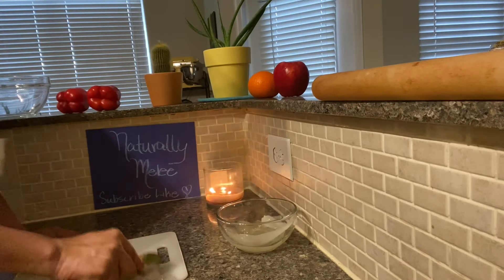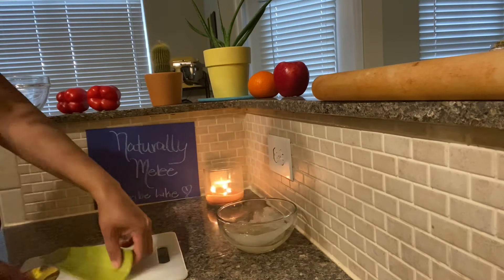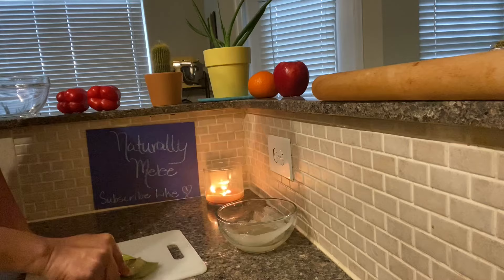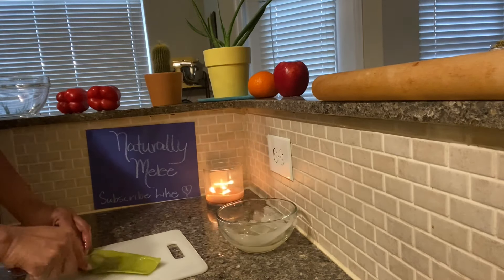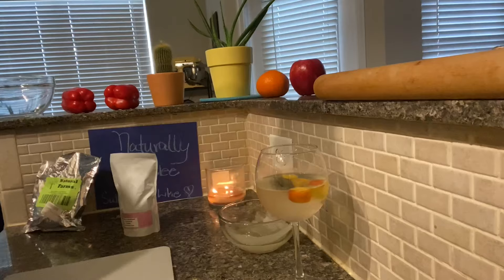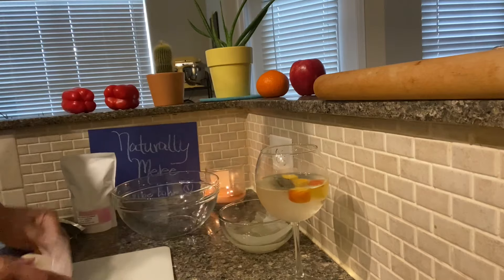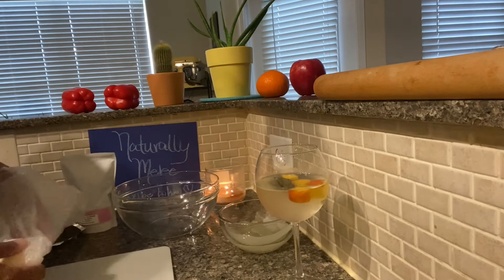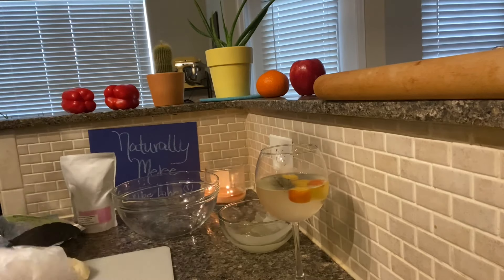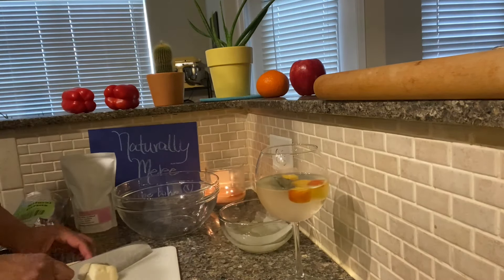We're going to start with aloe vera. Aloe vera promotes healthy hair growth thanks to special enzymes found in aloe. Aloe can also help cleanse the scalp so more nutrients can penetrate the follicles, helping your hair grow faster and more efficiently. Be very careful with the knife — I decided to use a spoon to lay it down on my cutting board and scrape. That's the best way to get that filet outside of those leaves.